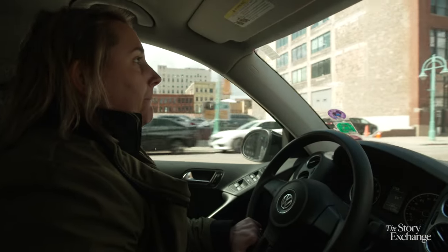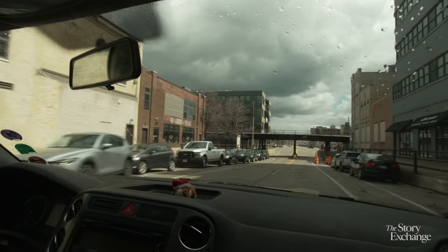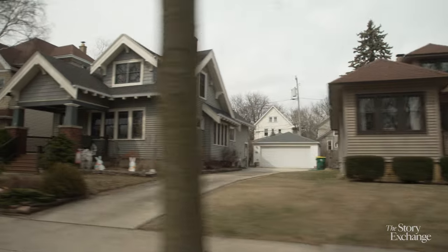That day afterwards, I was driving around in neighborhoods that had basements flooded. You could feel this frustration, this need to talk to the district and figure out what are my resources for dealing with this basement backup.